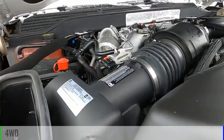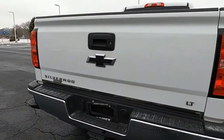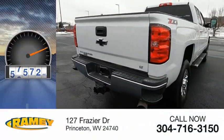This vehicle is powered by a four-wheel drive, eight-cylinder, 6.6 liter engine. This vehicle has less than 80,000 miles.